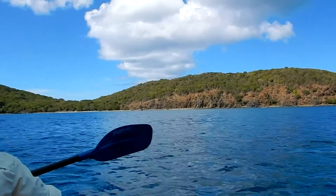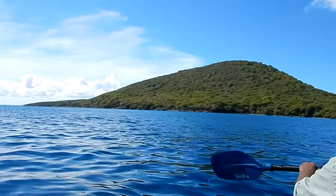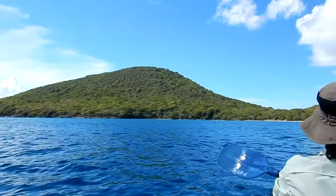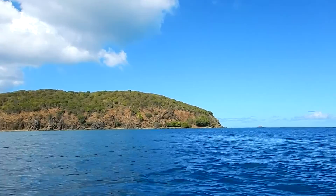We've been paddling about maybe 15 minutes, and I think we're most of the way across this main channel, which has a name that I can't remember right this second. Eventually we're going to go around that point right there and go around to the other side — there's a really beautiful beach over there. There might be another kayak over there now or not, we'll find out. I did see one go around the point a little while ago.